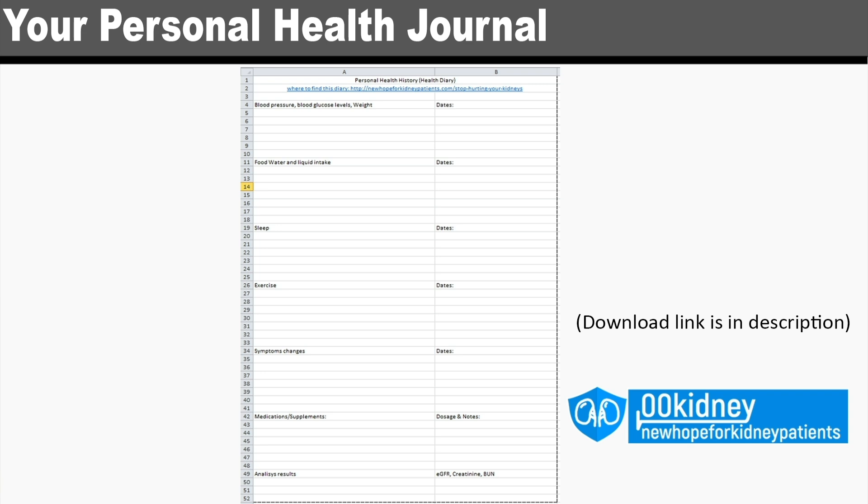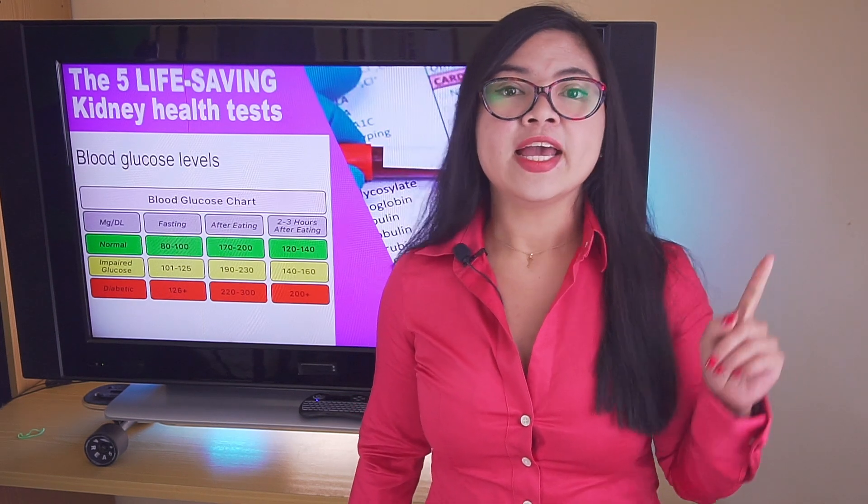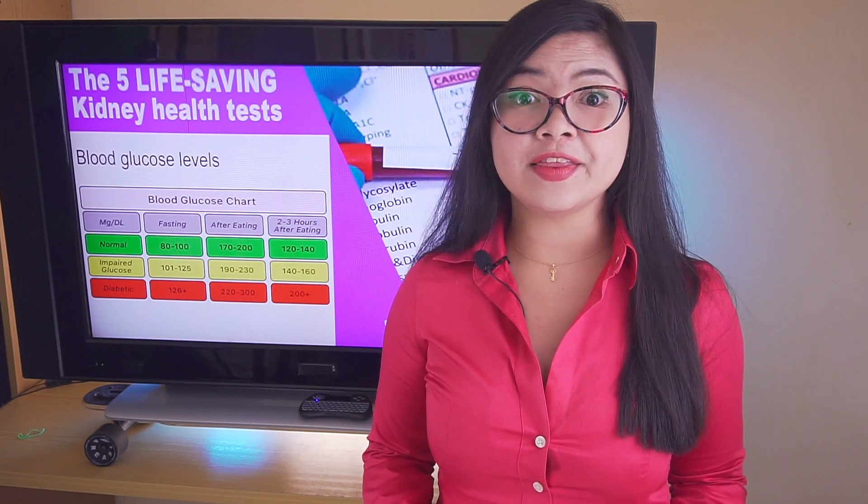How to compile a health journal to help with kidney health? Watch my video up here for the complete explanation. This is all for today, guys. A new video is coming next Tuesday. I hope to see you there. Bye!